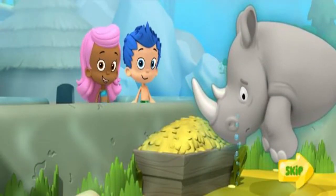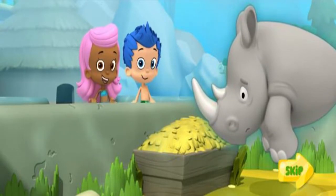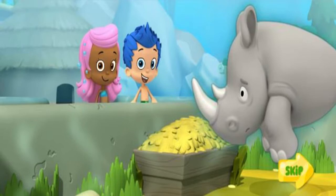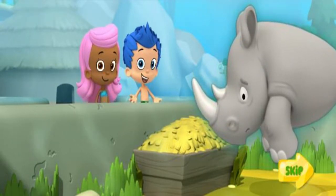Hi, it's me, Molly. Today, Gil and I are at the zoo, learning about all the different animals and their habitats. This is Monty the Rhino. He's from the African savanna.